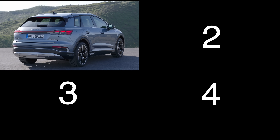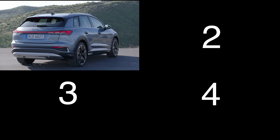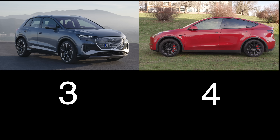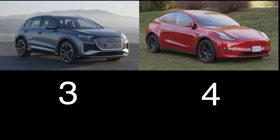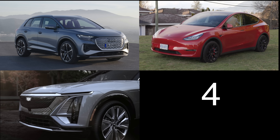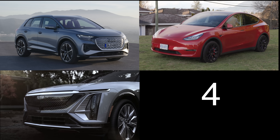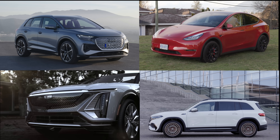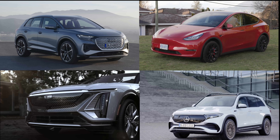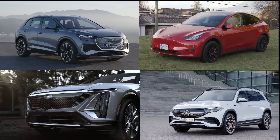Four competitors to consider in the premium EV crossover category: the Audi Q4 e-tron with 295 horsepower, 388 kilometers of range, starting under 60,000 dollars; the Tesla Model Y Long Range with 384 horsepower, 531 kilometers of range, starting at 87,000 dollars; the Cadillac Lyriq with 340 horsepower, over 480 kilometers of range, starting under 68,000 dollars; and the Mercedes-Benz EQB 350 with 288 horsepower, 391 kilometers of range, starting just under 76,000 dollars.